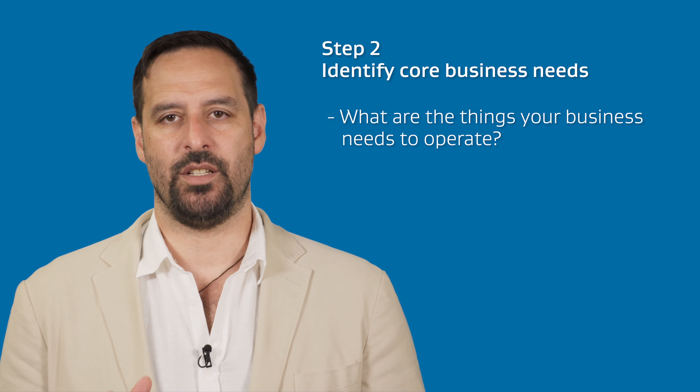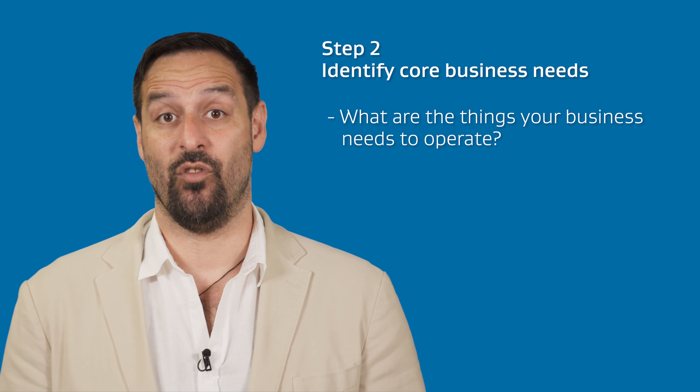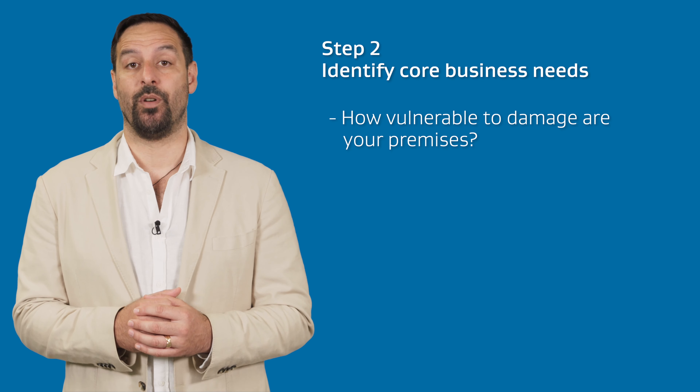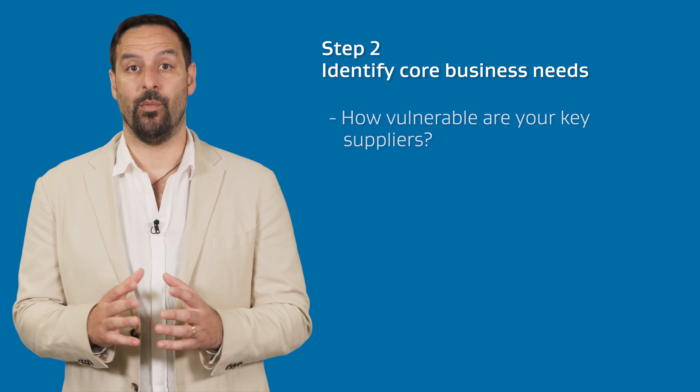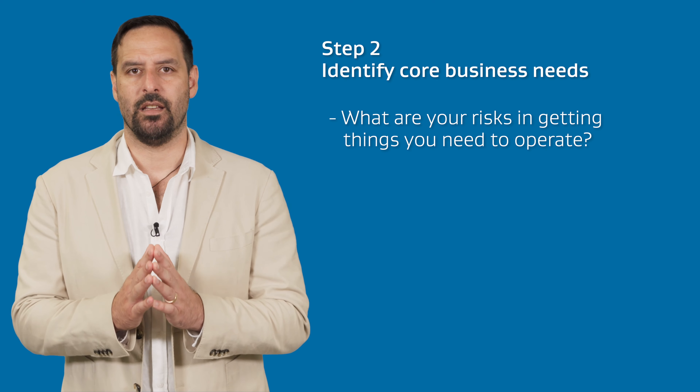When coming up with scenarios, consider the following questions: What are the things your business needs to operate, and how might they be vulnerable? How vulnerable to damage are your premises? How vulnerable are your key suppliers? What are the risks in getting things you need to operate? These sessions may result in follow-up plans or agreements, or they may simply provide you with a pre-thought-out course of action that can be easily carried out in the heat of a crisis.